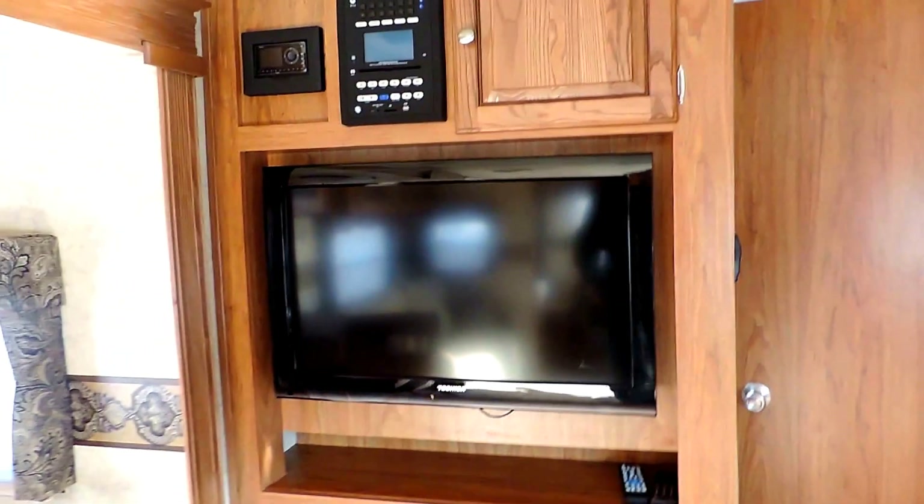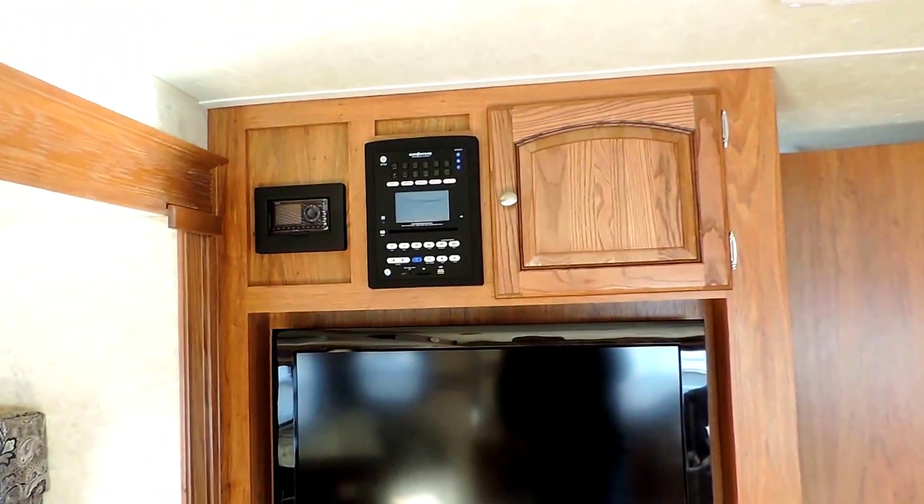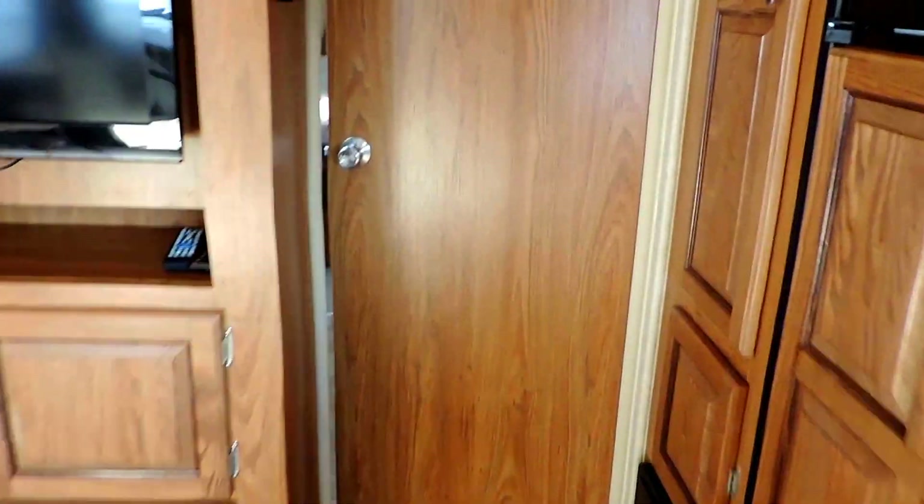There's a nice LED flat screen TV, XM radio, CD player, surround sound speakers, central air, and lots of storage.